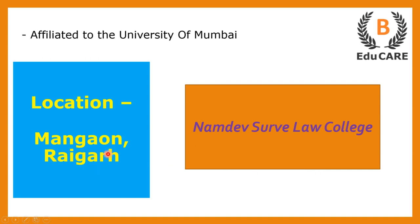This college is located in Mangav, which is in Raigat, and this college is also affiliated to the University of Mumbai.